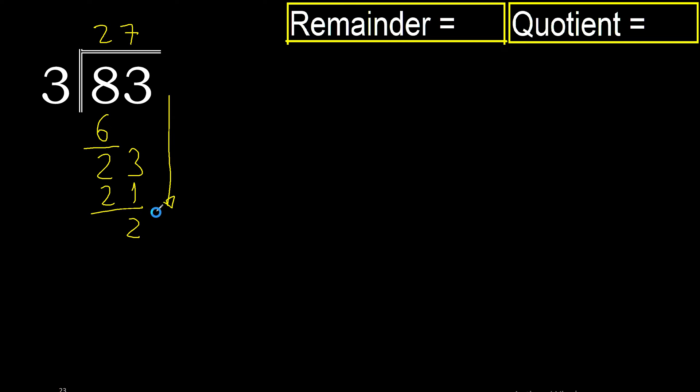There is no number that goes down, therefore we finish. The remainder is 2. Question 27.